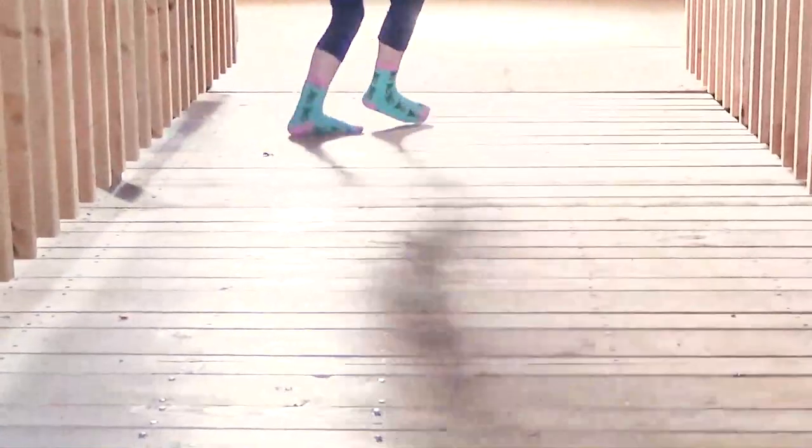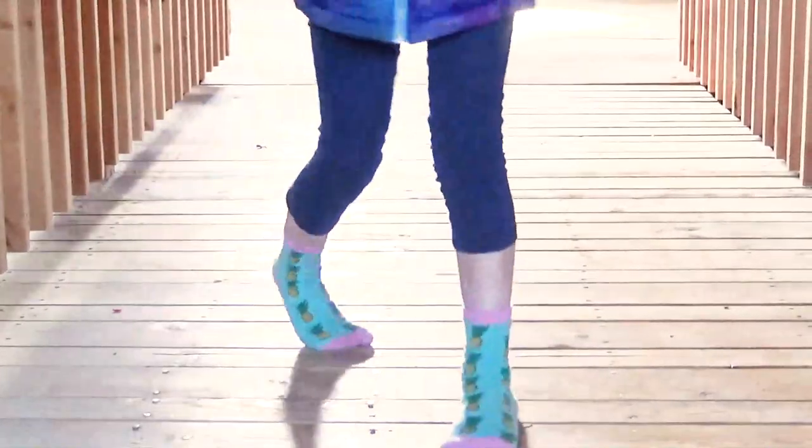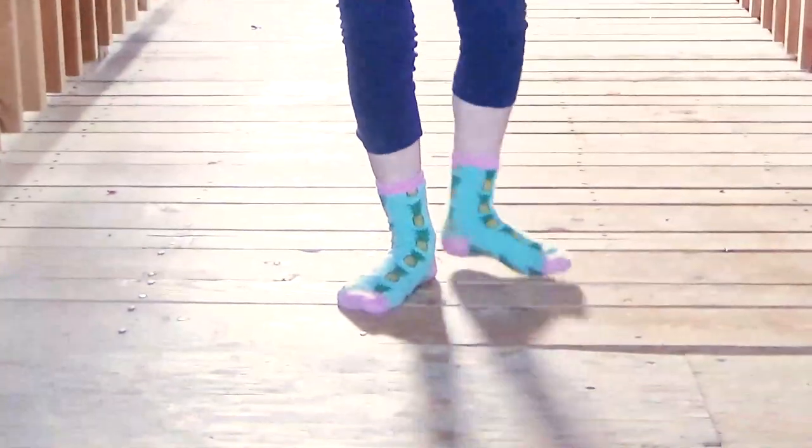Next up is the Kids Pineapple Socks. There are lots of pineapple options online that you can check out as well, and remember there are links in the description below for each of these socks.